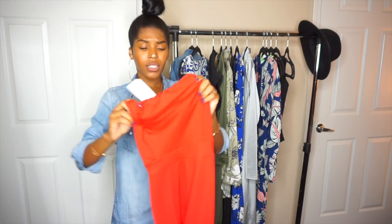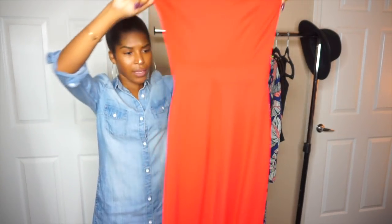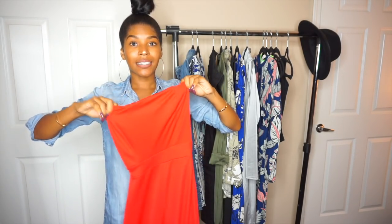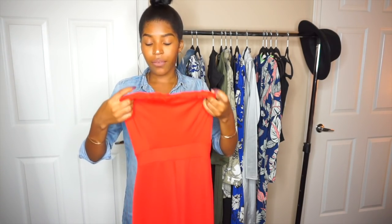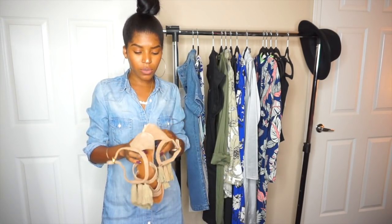I actually have the same bandeau one-piece in red as well. I'm not really a fan of red clothing — shoes yes, clothes no — but there it is. It's the exact same size from the petite section. I love how it fits really nice and snug at the top, so even without a bra everything is held in place, but wearing a bra makes it even better.